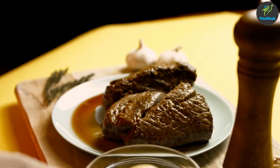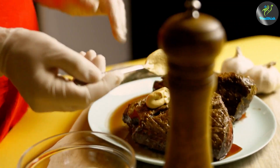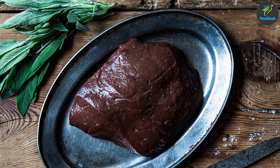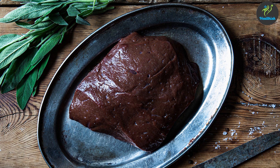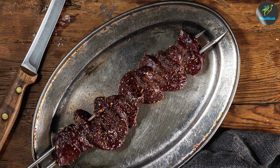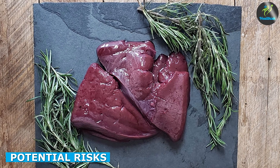require the presence of others to be properly absorbed. In contrast, the nutrients in beef liver are in a form that is easily absorbed by the body. Plus, the nutrient profile of beef liver is naturally balanced and does not require the presence of other nutrients to be absorbed. One potential risk of consuming beef liver is the risk of consuming too much vitamin A.